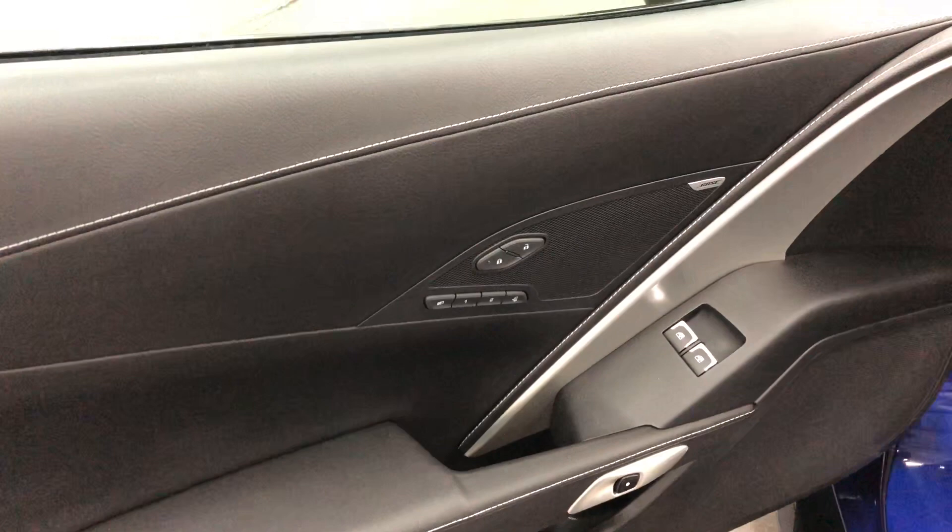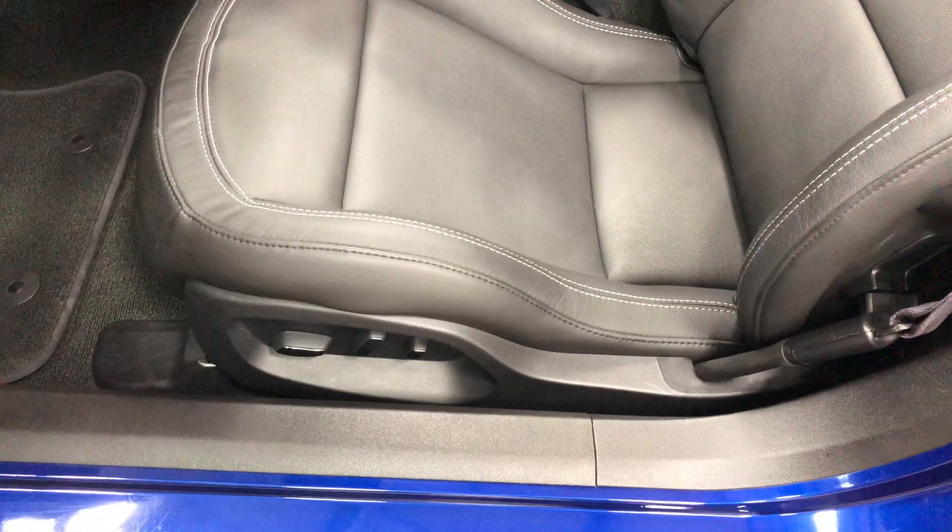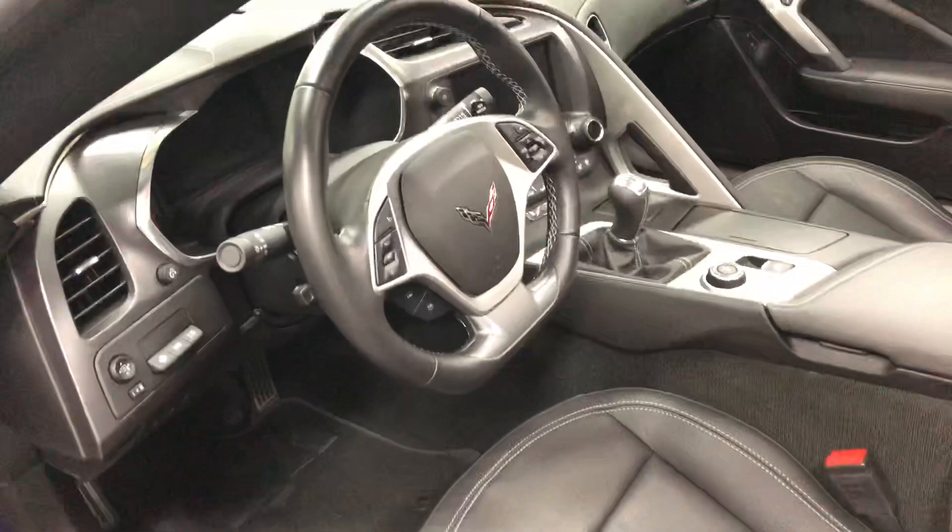Here is our driver memory package — power windows, power locks, and the Bose sound system. The driver's seat has the multifunction lumbar support as well, as well as the side bolsters and the six-way power that operates off that memory system.